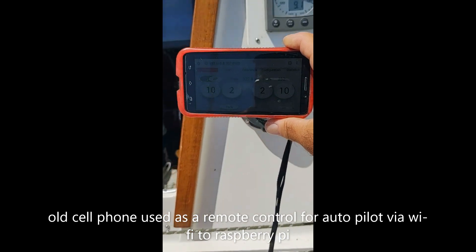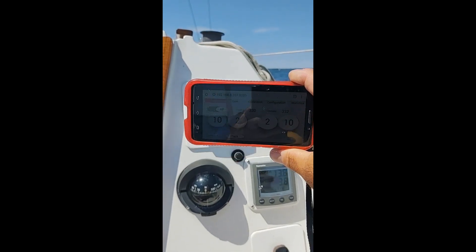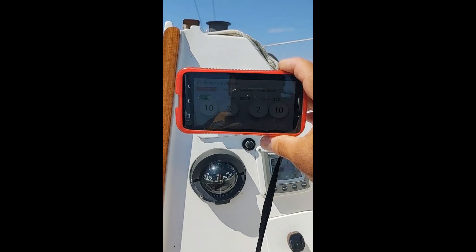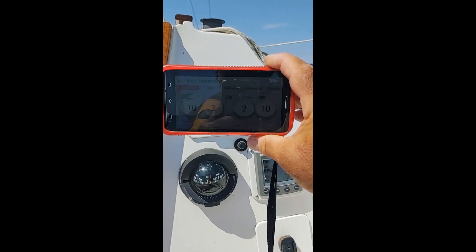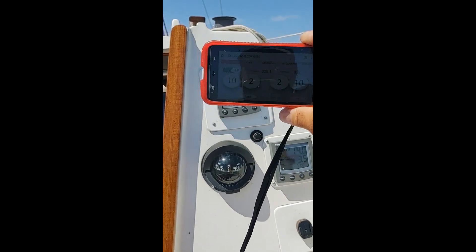Here's PiPilot running on an old cell phone of mine. I've got both hands full, otherwise I could change course, but as you can see you can head up two or ten degrees to port or starboard, and turn the autopilot on and off with PiPilot.